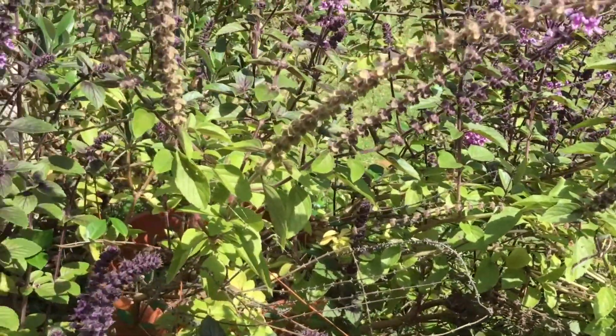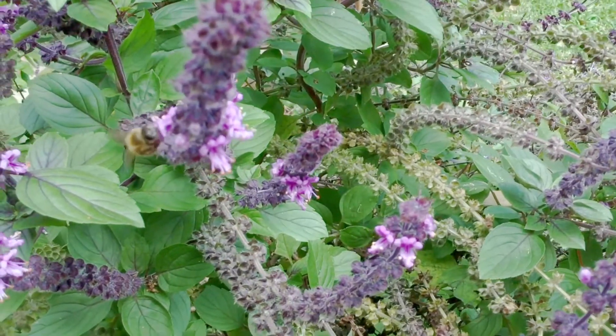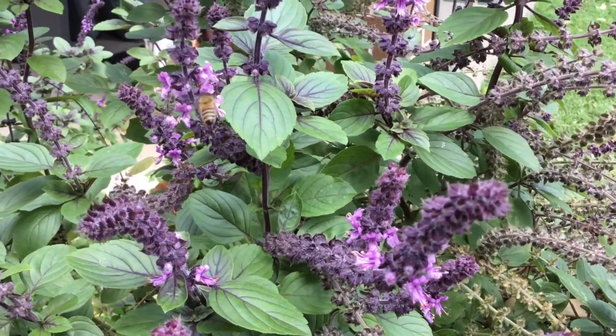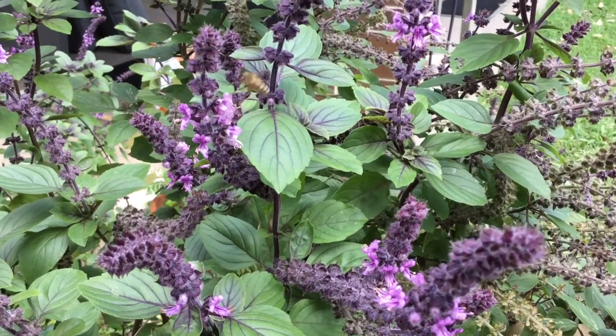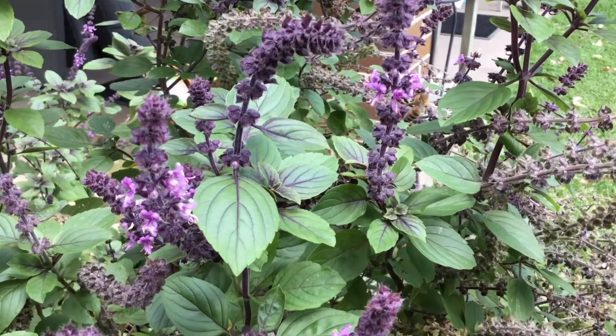I wonder what else we can find amongst these purple flowers. Here's a busy insect — it's a bee, a honey bee. Collecting the pollen, which they make into bee bread to feed their babies, and nectar to make into honey for food.